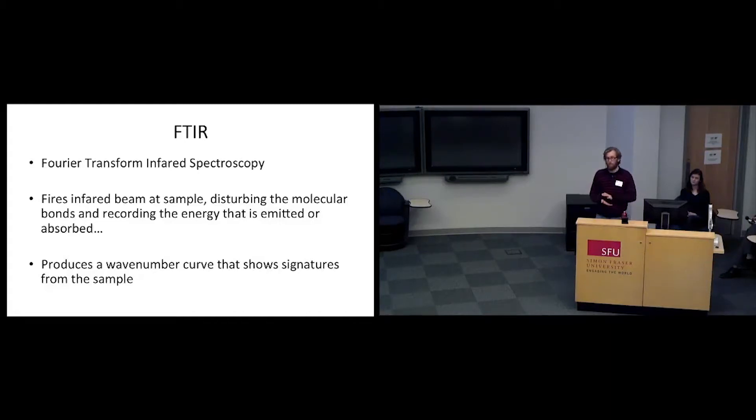After being pressed into a slide, the sample is run through a machine where an infrared beam excites the molecular bonds of the minerals, measuring the energy that is emitted and absorbed, and displaying it as a wave number curve. I have just run the samples last week, so we'll be interpreting them tomorrow. But with the help of my supervisors, I should be able to spot the peaks at certain wave numbers that represent specific minerals.